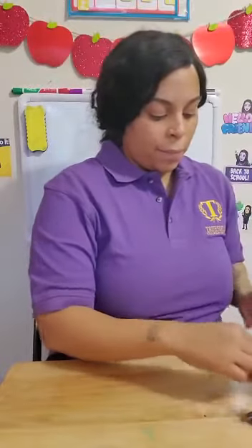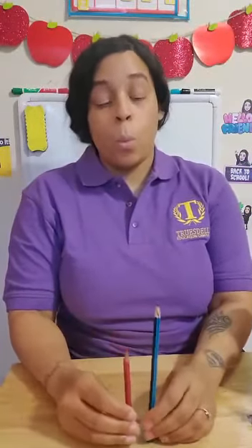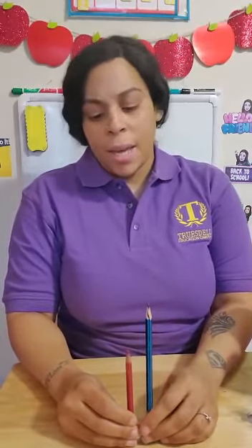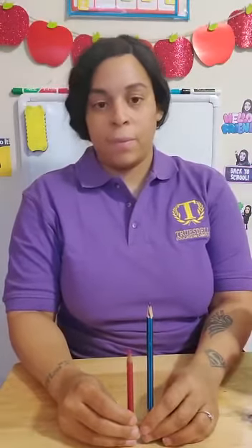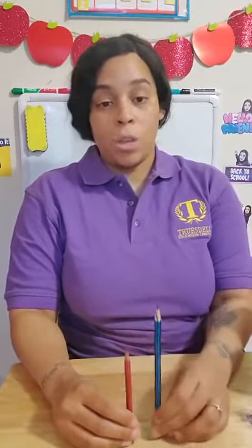Let's try one more. Here are two pencils. One pencil is tall and the other pencil is short. Can you tell which one is short, which one is which? If you said the blue one is tall and the red one is short, you are right.